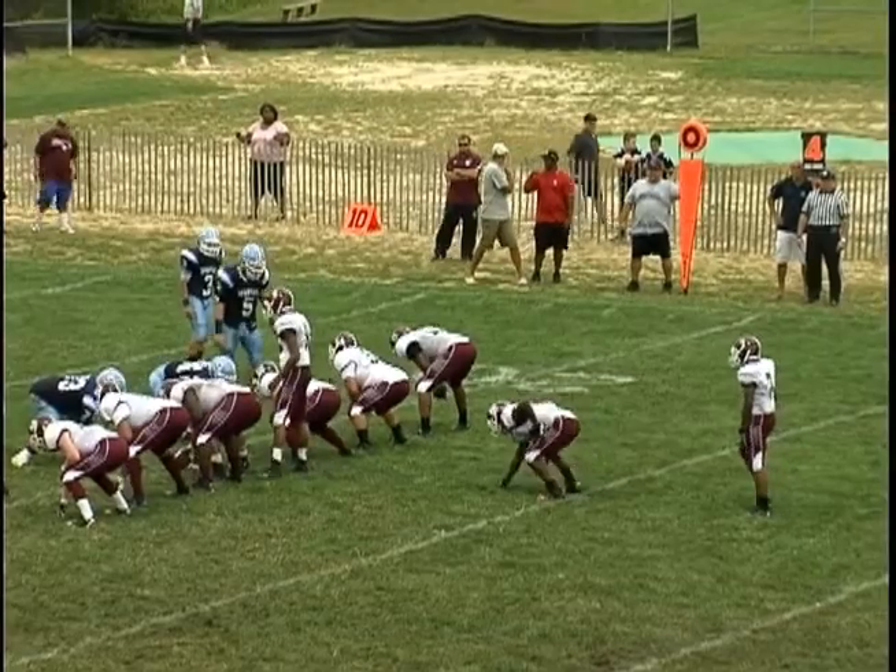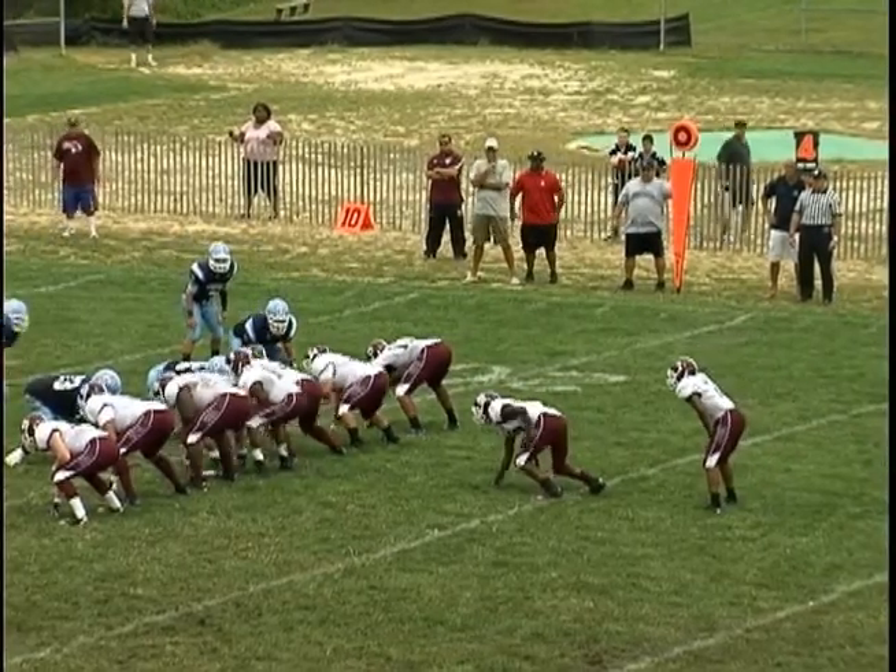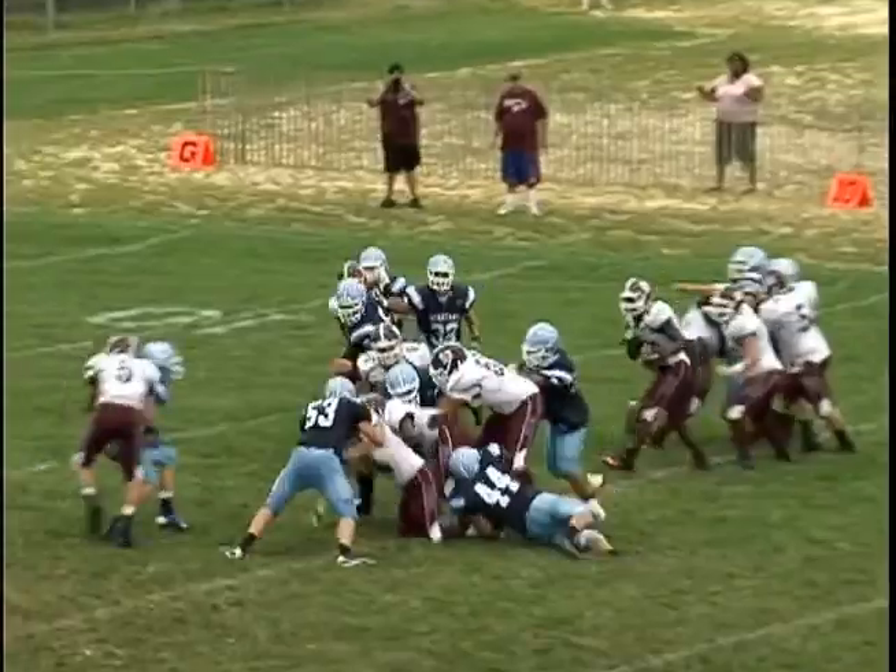Bayonne is facing a fourth and two at the Sparta 20, but Sparta holds on as Christian Glue makes the big stop as Bayonne turns the ball over on downs.